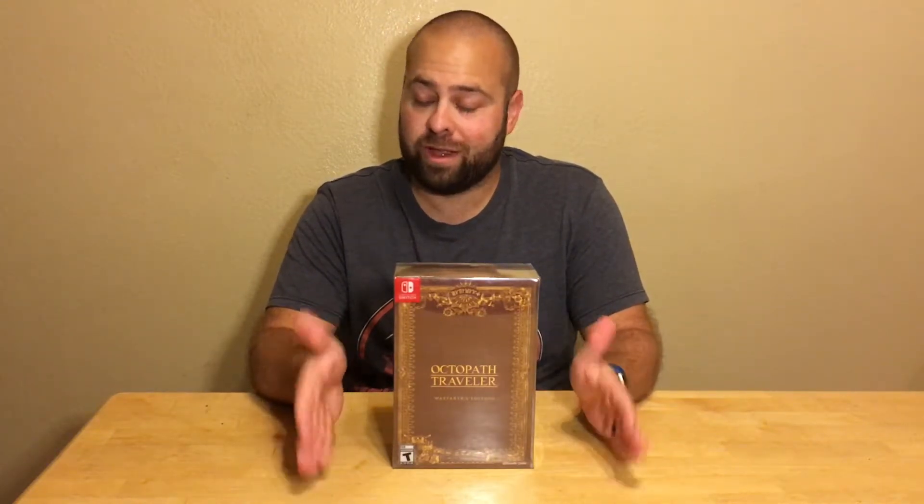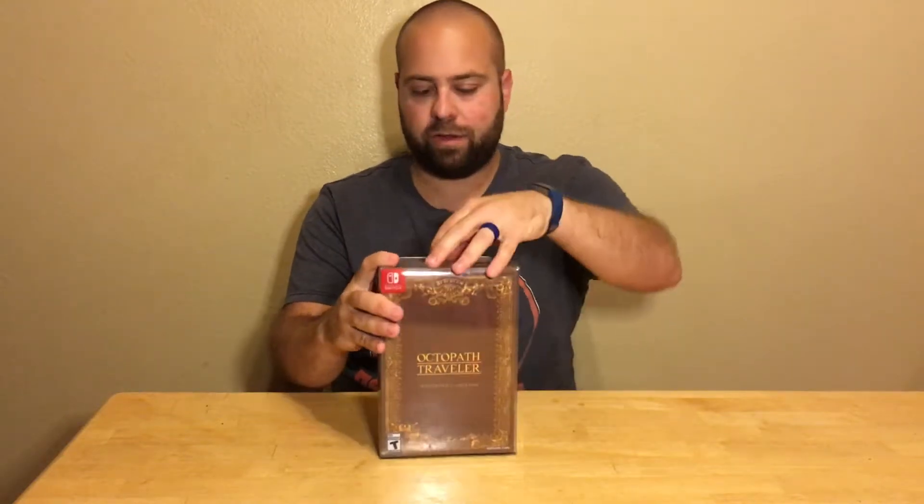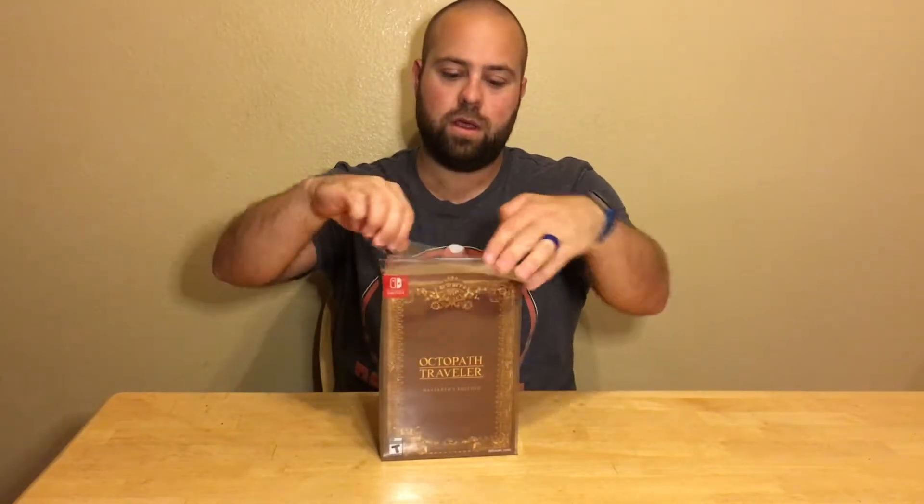All right, so I've been waiting for this for quite some time. As soon as I found out that you could get this, I got the Wayfarer's Edition mainly because the pop-up art book seemed kind of cool, but I've really wanted that soundtrack. The artwork in this game is freaking amazing, so I'm really interested to see what's in it.